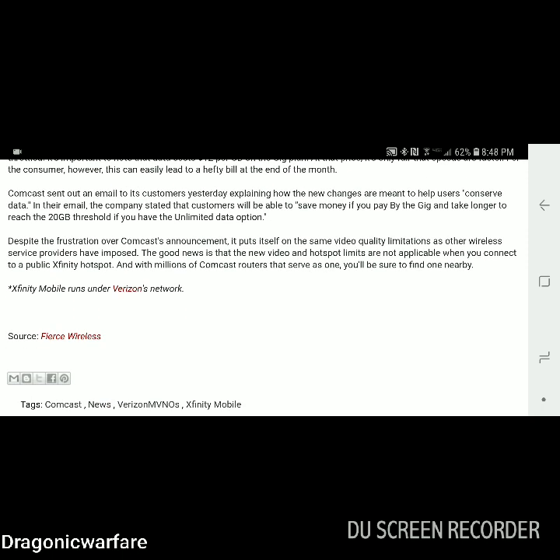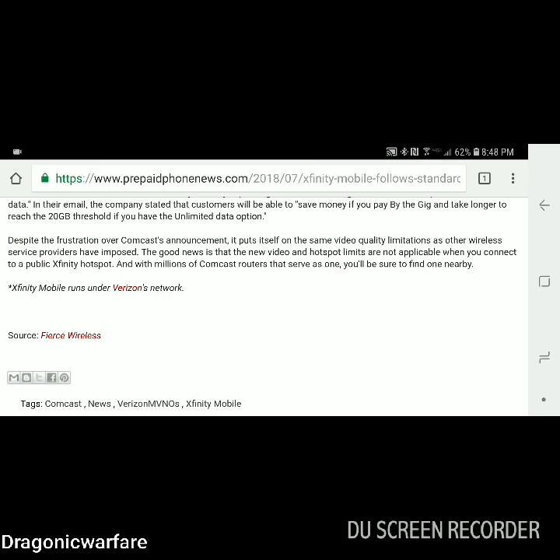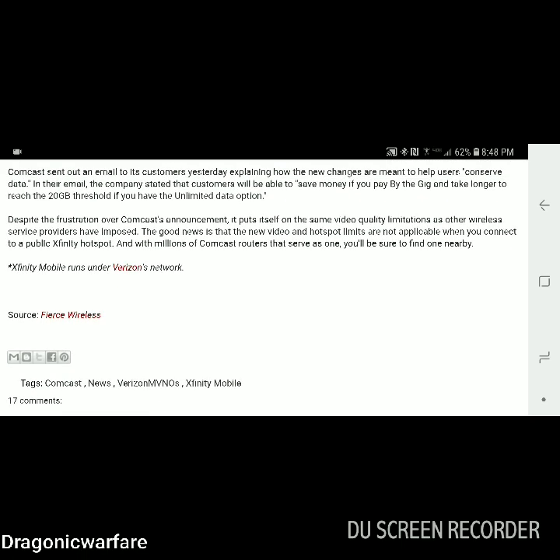Despite the frustration over Comcast's announcement, it puts itself on the same video quality limitations as other wireless service providers have imposed. The good news is that the new video and hotspot limits are not applicable when you connect to a public Xfinity hotspot. If you're on Wi-Fi you can watch 1080p or 720p videos. With millions of Comcast routers that serve as hotspots, you should be able to find one nearby. Remember, Xfinity Mobile does run on Verizon's network, so it is pretty fast — but now you will be throttled down to 480p on cellular.